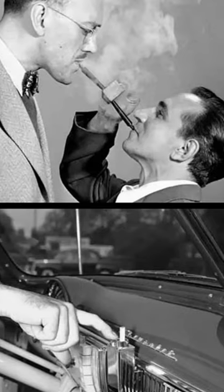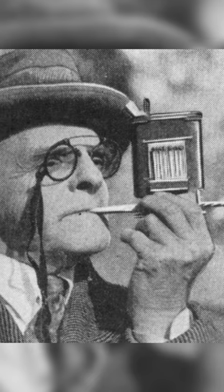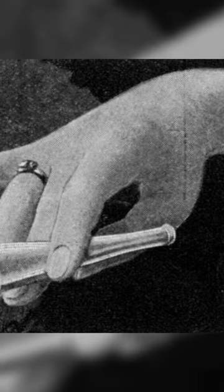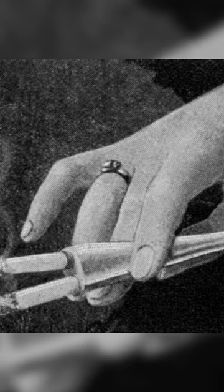Weird smoking accessories from the past: a whole cigarette factory contained in a single tobacco can, a double barrel cigarette holder, a remote smoking apparatus, and an ashtray fit cigarette.